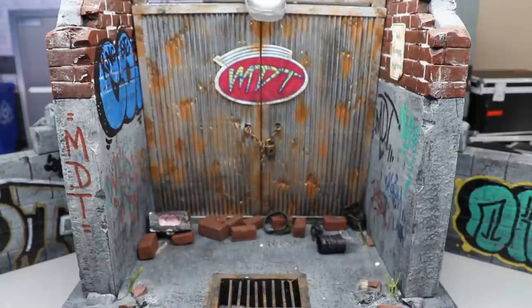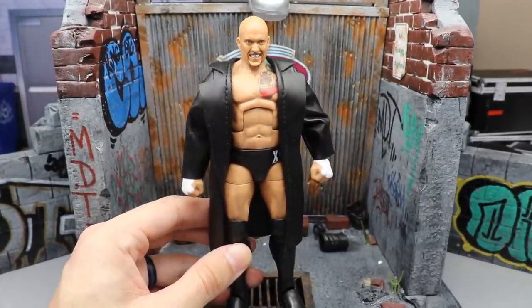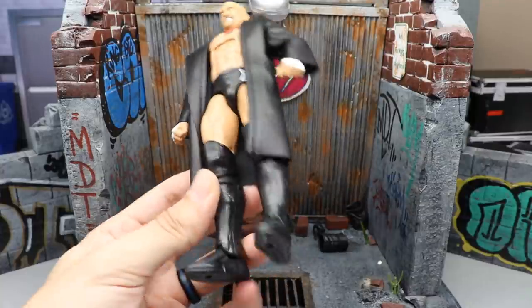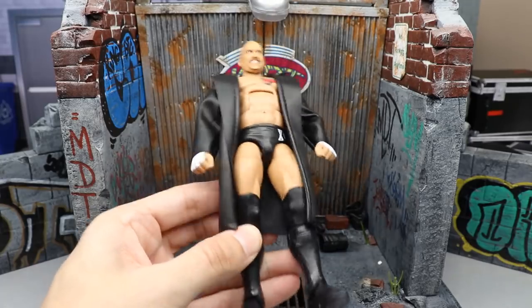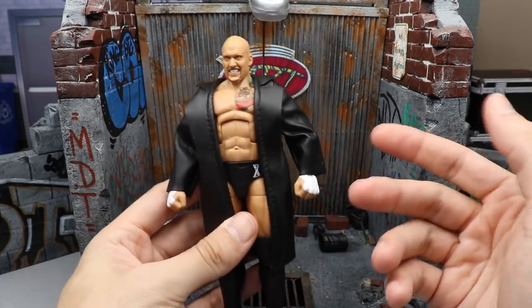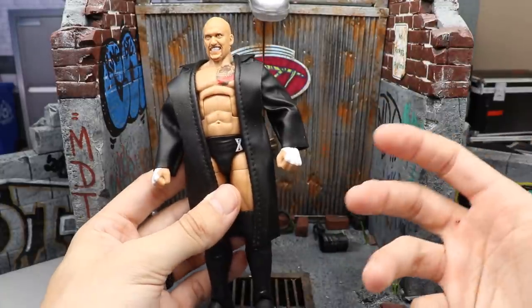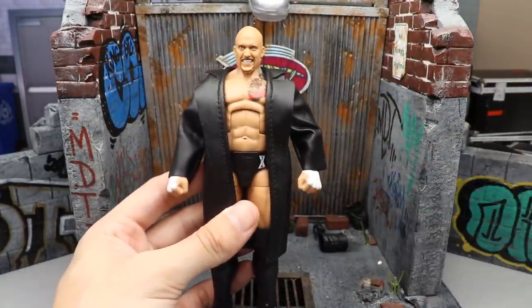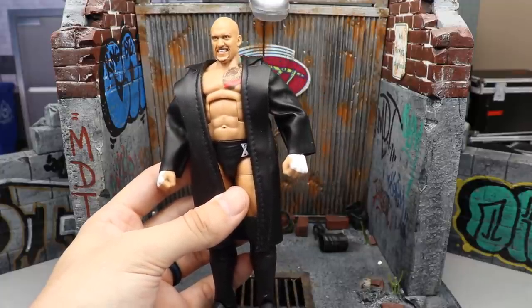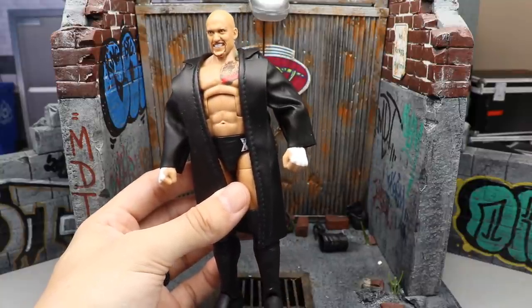Coming in at number eight, we have the Elite 85 Karrion Kross. I'm not the biggest Karrion Kross fan, but this figure is actually pretty great. I like the head sculpt — they nailed it. Outside of the weird lower legs, which we've since fixed on Action Figure Surgery, it poses around well on ball joints. It's pretty plain jane, but you get the entrance coat, the head sculpt's awesome, and it's a new character in Elite form. At time of recording he's not the NXT Champion yet, but by the time you see this, probably NXT Champion.